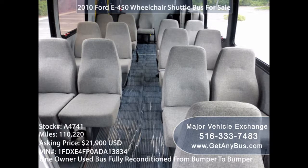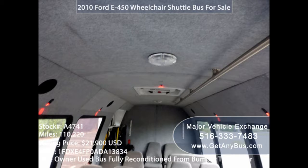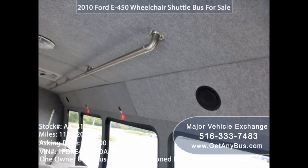Transmission: it's advisable to go for a bus with automatic transmission. Automatic transmissions are easy to handle and are suitable for long trips because they make the drive less of a hassle. Buying an automatic transmission bus will also make it easy for you to resell, since most people prefer automatic transmission over manual ones.